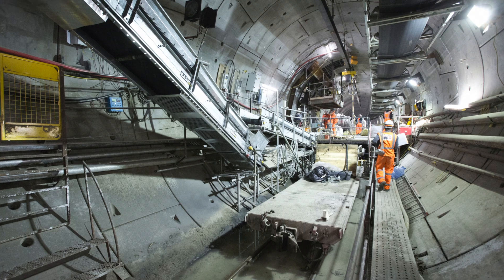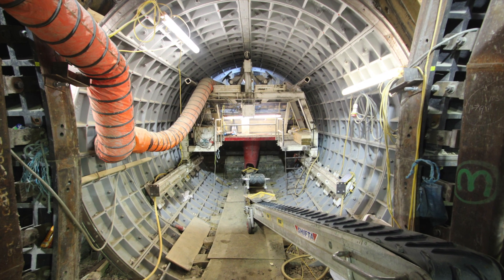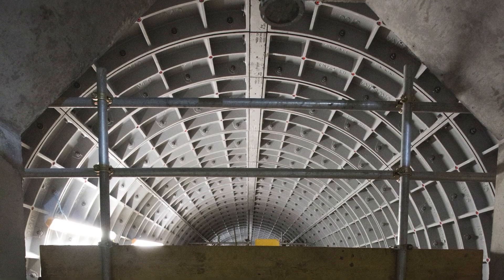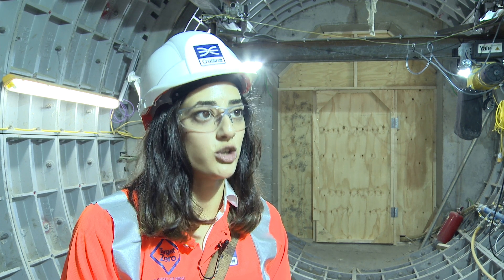The way we construct the cross passages is very similar to the tunnel boring machine, in that we dig in front of it, we support our area, and then we put the rings up. But the only difference is we do everything by hand instead of using heavy machinery. It's a very old-fashioned method, but it's a proven method, and that's why we are still using it today on Crossrail.